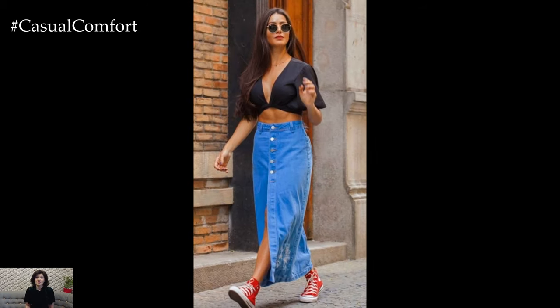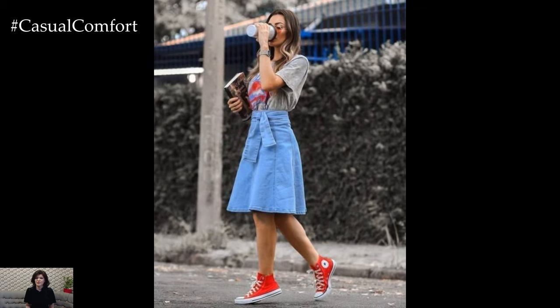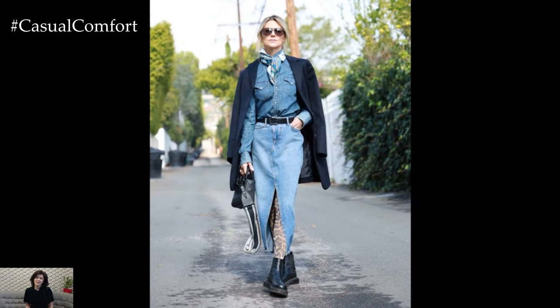Thank you for joining us today! If you enjoyed these chic outfits and styling tips, don't forget to like this video, subscribe to our channel, and leave a comment sharing your favorite way to wear a denim skirt. We can't wait to see how you incorporate these ideas into your wardrobe.